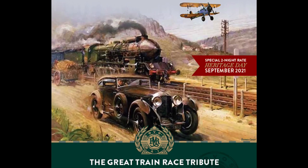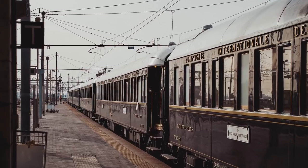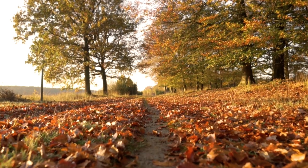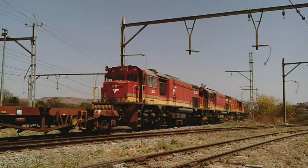Rovos Rail organized a special trip in tribute to the great train race of 1930. This race was between Bentley racing driver Wolf Barnato and the famous Le Train Bleu. However, our chase started the day before — we set out bright and early, making our way to Tshwane, Pretoria, where we met up with our fellow YouTuber and Facebook friend Marvel Mhlongo.